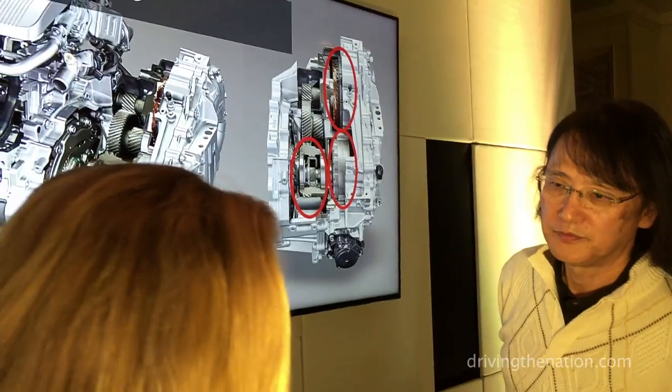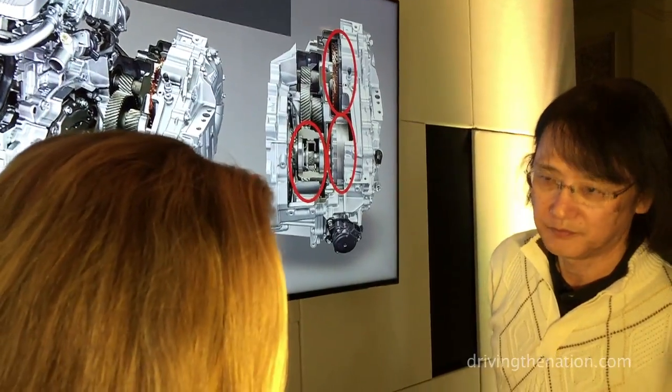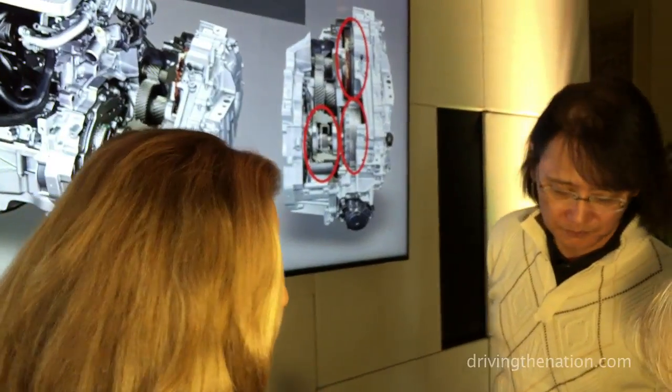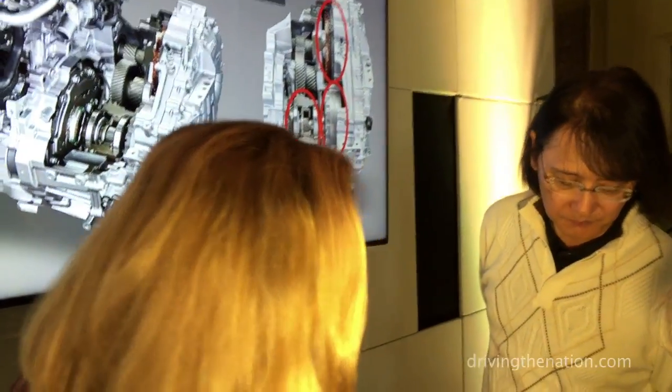Does that increase the fuel economy? Yes. Are the new gears the reason for the increase in fuel economy, or is there another reason for an increase as well?